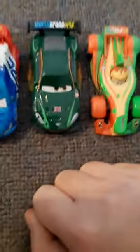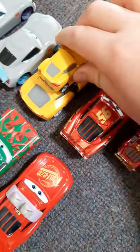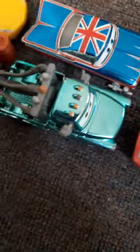Also Raul Sarul, Nigel Gearsley with flames, and Rip Clutch Goneski. Then Carla Veloso herself. I forgot to show the Trainer Cruz mini counterpart — there's her mini, in the 1:55 scale. Moving on to the Scavenger Hunt series: we have Metallic brand new Mater and Metallic Union Jack Ramon.